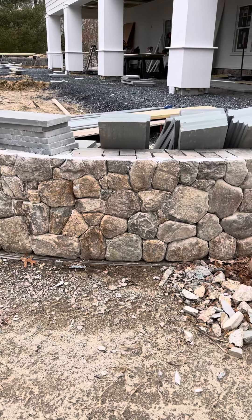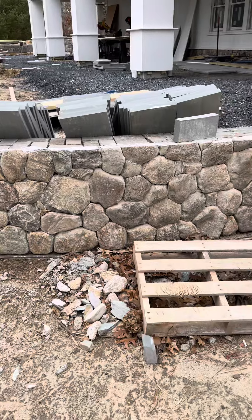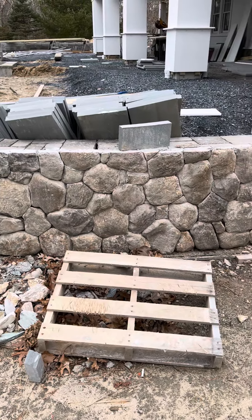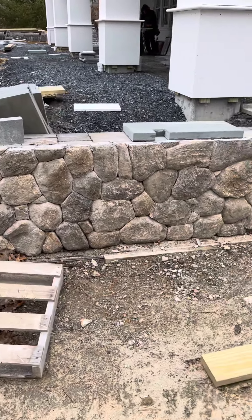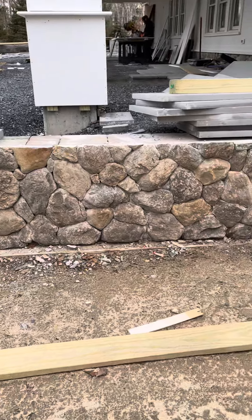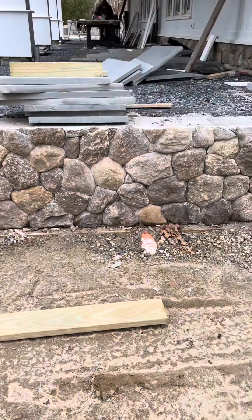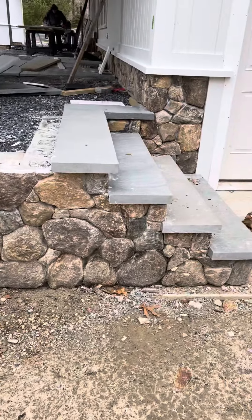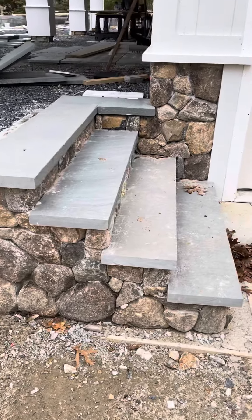This is — I believe it's called old redding blend cut field stone thin veneer. Got this from Plymouth Quarries. Nice stuff, nice and thick, gives you kind of a realistic look.